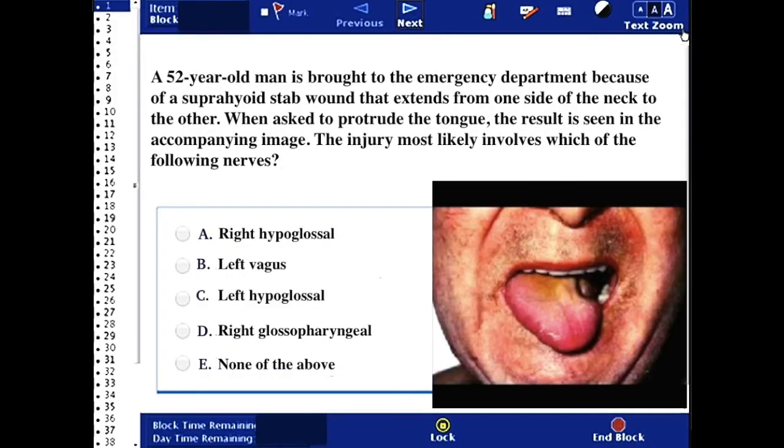A 52-year-old man is brought to the emergency department because of a suprahyoid stab that has extended from one side of the neck to the other. When asked to protrude the tongue, the result is seen in the accompanying image. The injury most likely involves which of the following nerves?